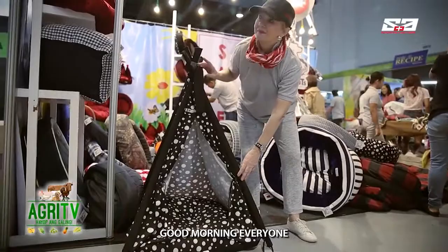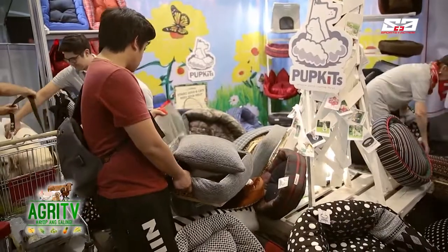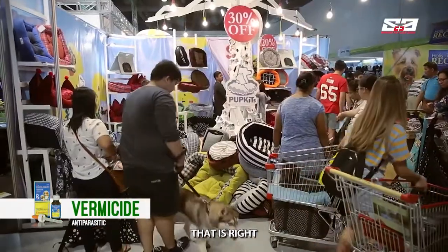Together with us is Ms. Sabine of Pup Kits. Good morning. We are here in front of her booth at the 2019 Dog and Cat Expo, and the name of your products is Pup Kits. That is right. Perfect.